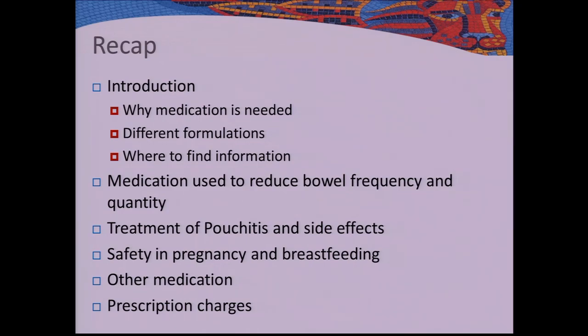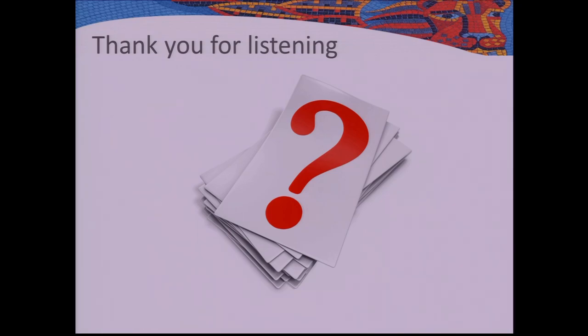To recap: we went through the introduction and why medication is needed, looked at different formulations and some of their pitfalls, where to find information, medications to reduce bowel frequency, medications to treat pouchitis and their side effects, safety in pregnancy and breastfeeding, other medications, and prescription charges. Thank you for the invite to come and talk today, and thank you for listening.